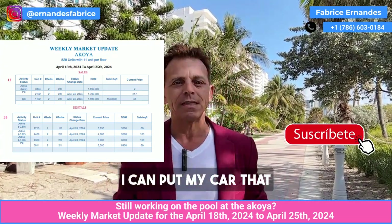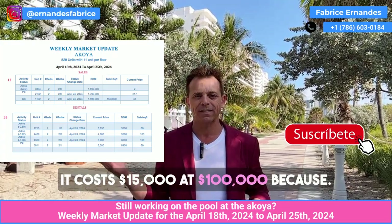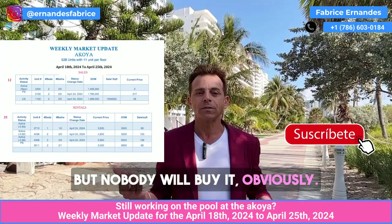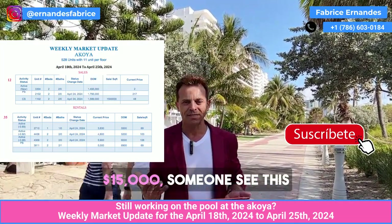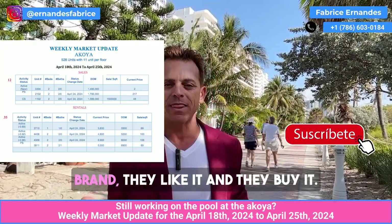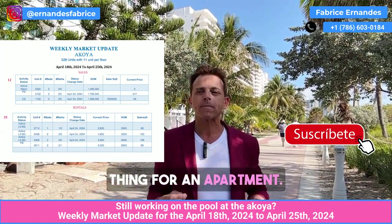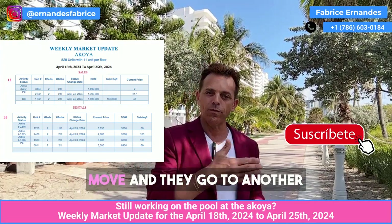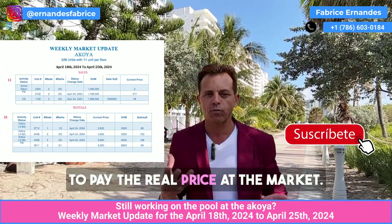I can put my car that costs $15,000 on sale for $100,000, but nobody will buy it obviously. If I put it at the real price of $15,000, someone who likes that brand will see it and buy it. This is exactly the same thing for an apartment. People wait or move to another unit because they want to pay the real market price.